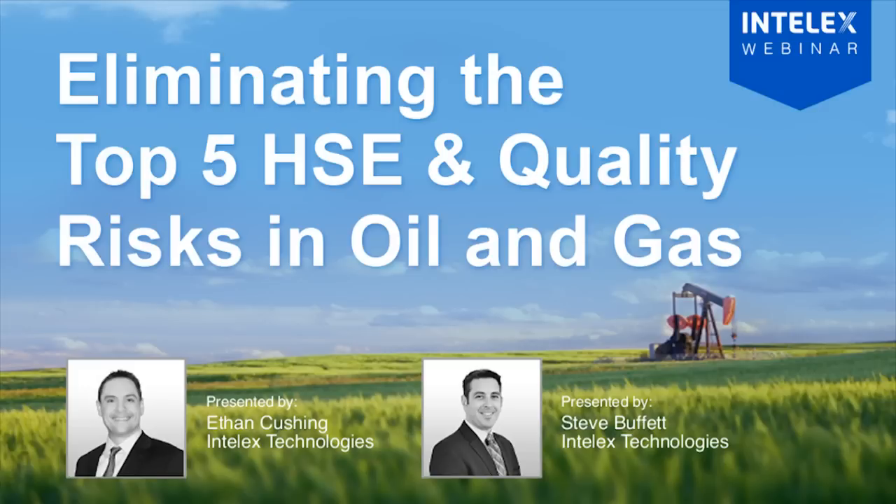Facilitating our webinar today will be Ethan Cushing and Steve Buffett. Ethan and Steve are both solution specialists for oil and gas here at Intelex, and they've helped dozens of organizations implement software tools to manage their HSE and quality data and processes across their business. Ethan and Steve are going to outline the five major HSE and quality risks in the oil and gas industry and provide strategies for eliminating them. On that note, I'm going to hand it over to Ethan and Steve.